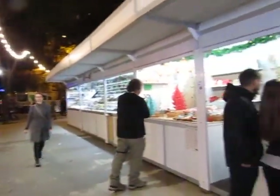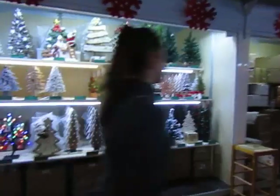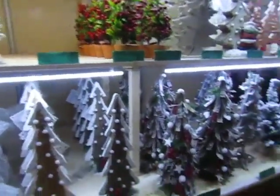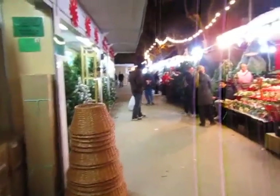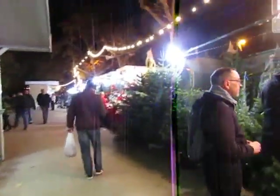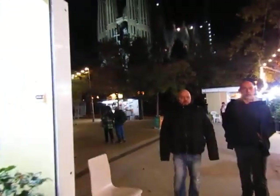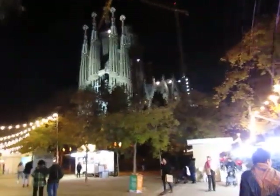There are a lot of great things you can find here — a lot of craft shops. I found really nice decoration made out of wood. It's a really nice market and it's just below the famous Sagrada Familia. You can see it here — that's the Sagrada Familia.